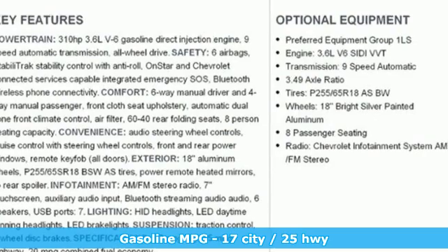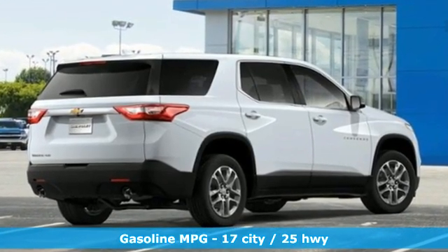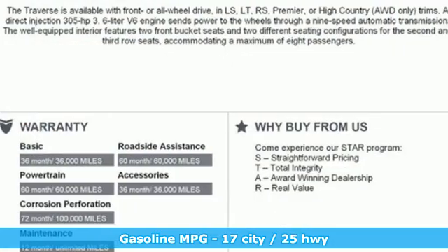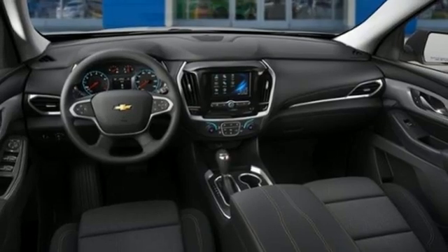It's well equipped with the features you need: V6 engine, dual zone climate control, streaming audio, manual tilting steering column, wi-fi hotspot, and external memory control.